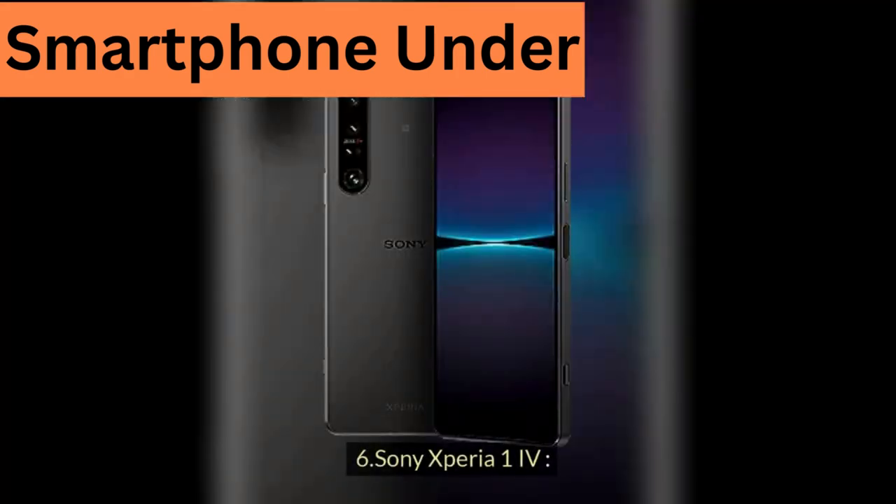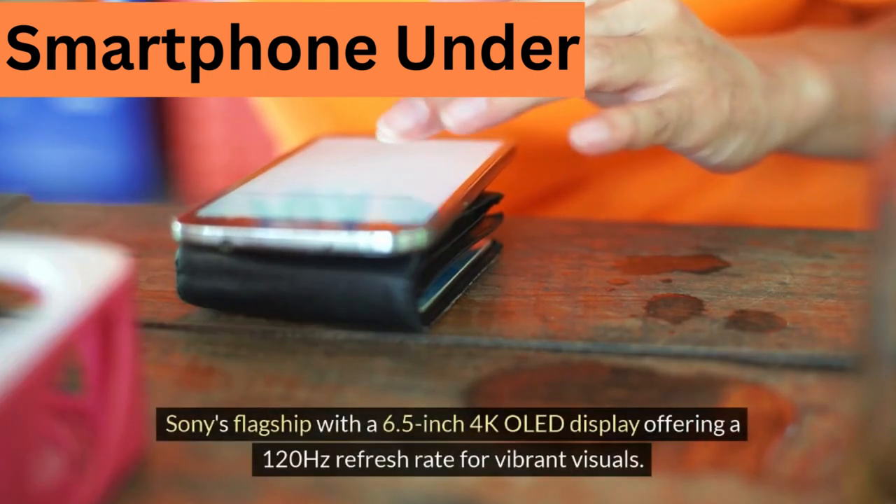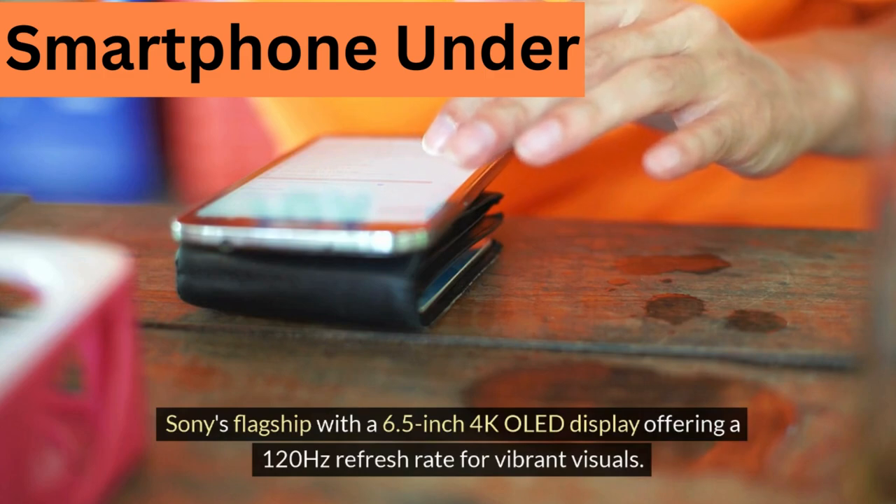6. Sony Xperia 1 IV — Sony's flagship with a 6.5-inch 4K OLED display offering a 120Hz refresh rate for vibrant visuals.